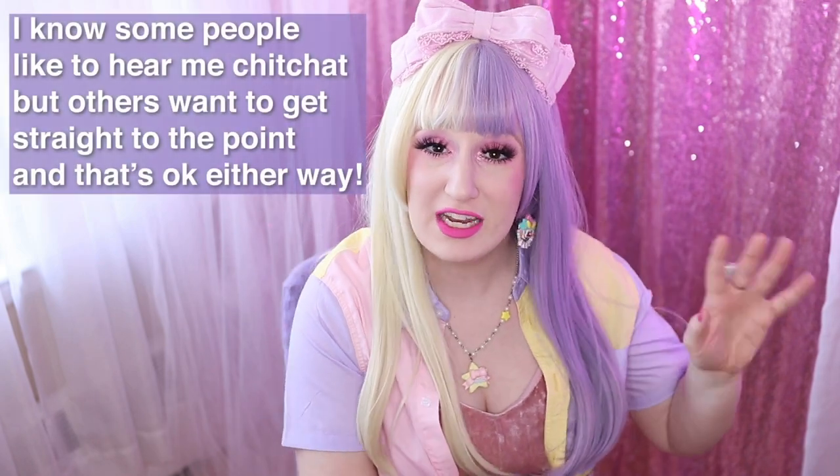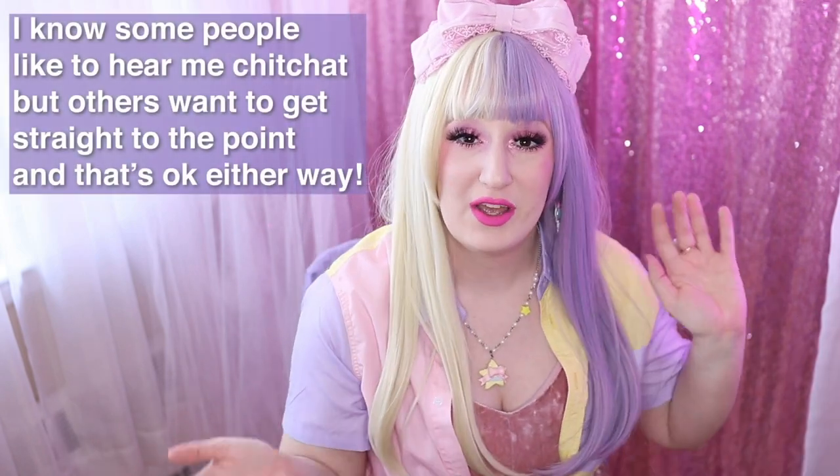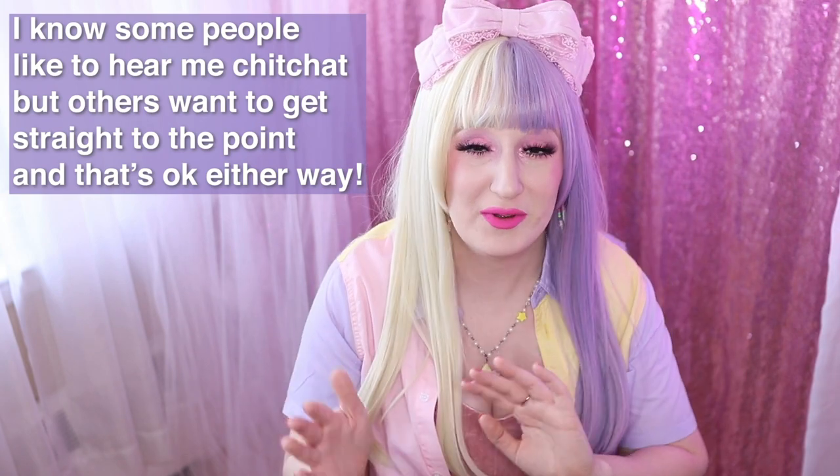You don't have to put in the comments 'video starts at blah blah blah' because I have video timelines at the top of each of my descriptions. So if you want to skip to any certain part in this video, you are totally welcome to — I will not be mad. That is there for you to help.